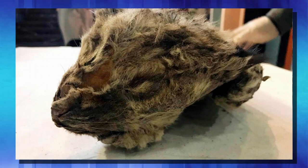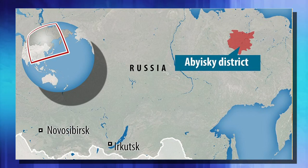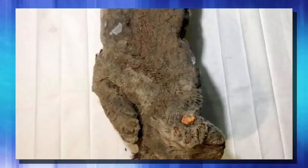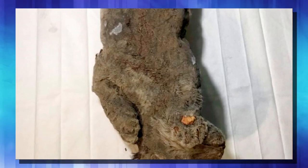This is a nearly perfectly preserved example of a cave lion cub. You can still see his little head resting on his paw. This cub was found buried in the permafrost on a riverbank in the Abyski district of Yakusha in Russia. Not only is this animal extremely well preserved, it also shows no external signs of damage. All of its paws are there, tail is there, teeth are there. It is a complete example of this animal.